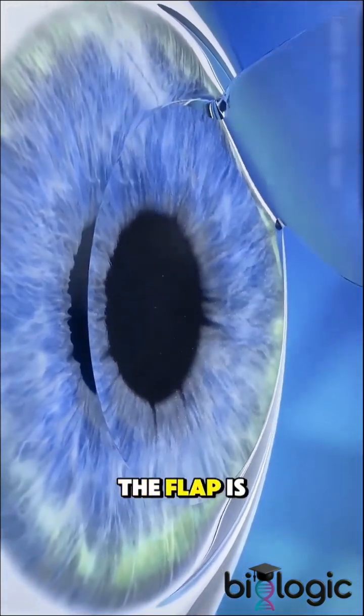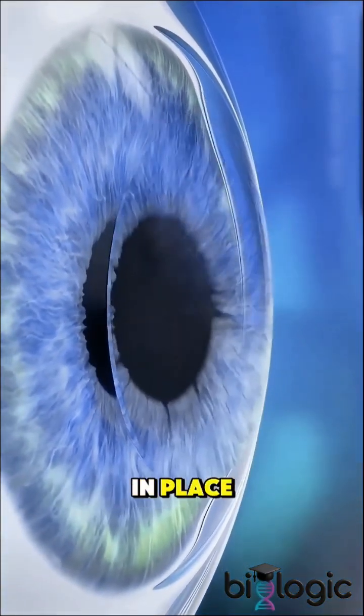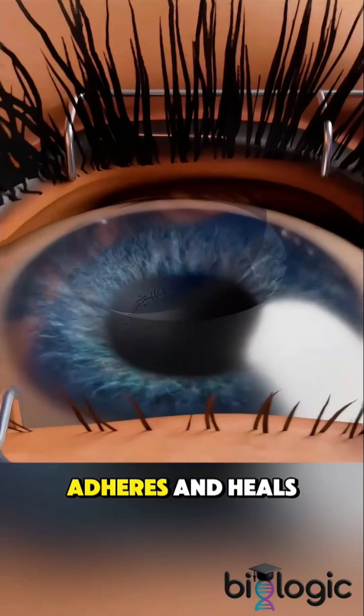Once reshaping is complete, the flap is carefully repositioned back in place. No stitches are needed — it naturally adheres and heals.